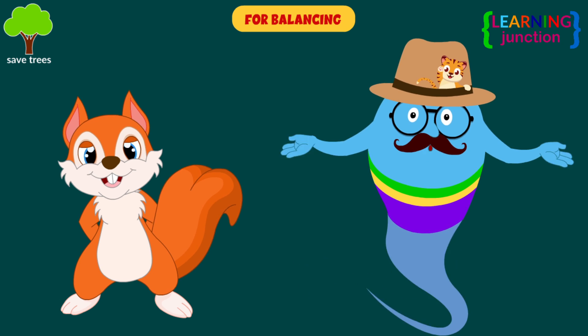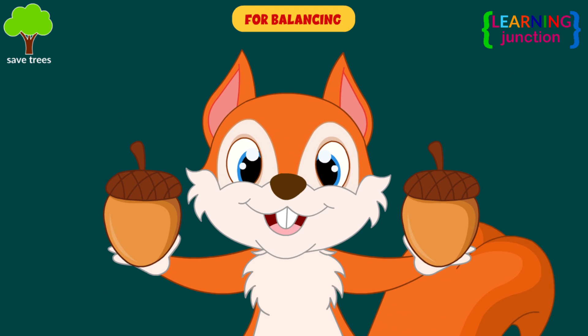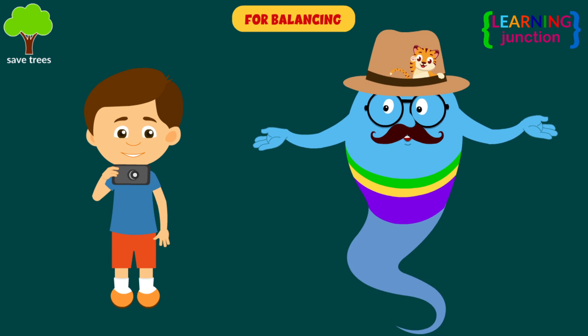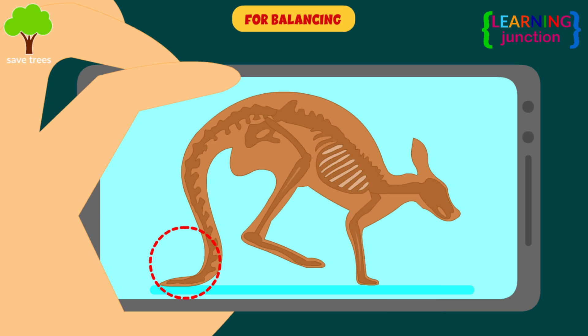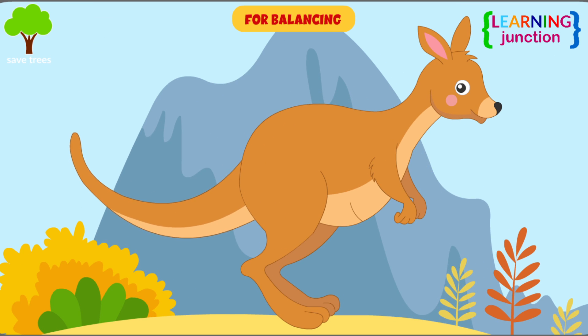Squirrels use their bushy tails for balance and shifting their weight quickly when leaping from tree to tree. Kangaroos use their tails like an extra leg to propel themselves. The tail provides more power to help them move than their front and hind legs combined.